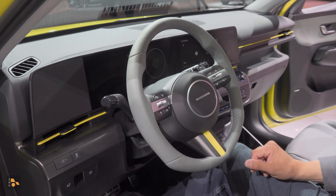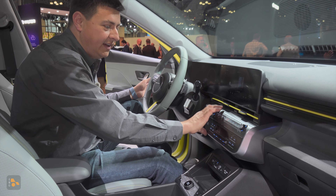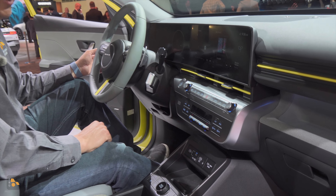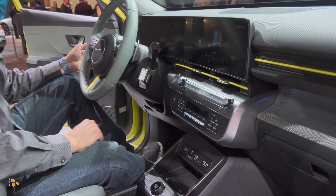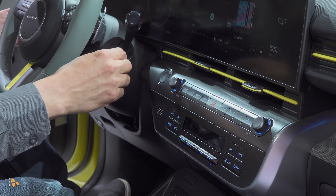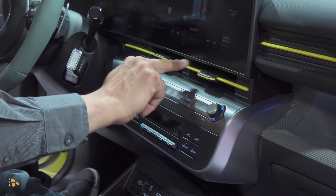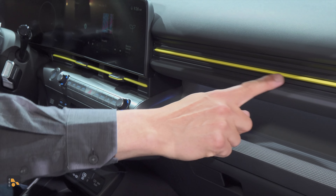There's the same sort of fabric pattern that we find in the IONIQ 5. I really like the layout of this dashboard, and I also like the fact that Hyundai is still giving us physical buttons and switches for a lot of things — infotainment and climate control buttons. We also have a shifter that's been relocated over here to the steering wheel. It's actually the same one we'll find in the rest of the Kona lineup — not unique to the EV trim — but the neon green stripes are definitely unique to the EV trim.